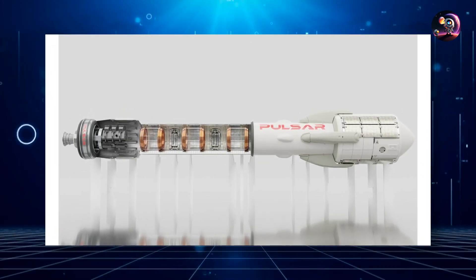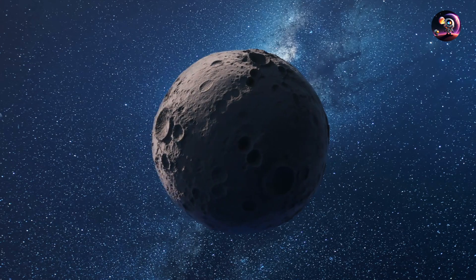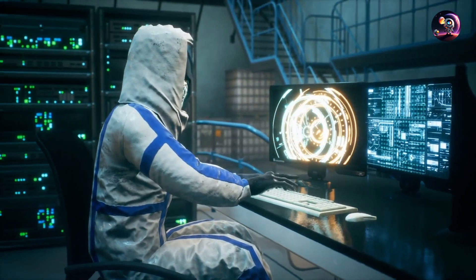From its name, one can deduce that Pulsar Fusion stands among the elite set of pioneers exploring the practicality of nuclear fusion as a means to propel our vessels to farther cosmic realms. Beyond this pioneering venture, the company also delves into other thrust mechanisms.